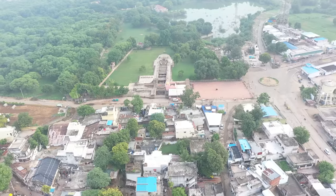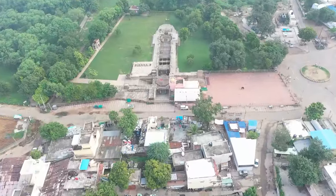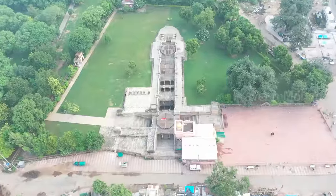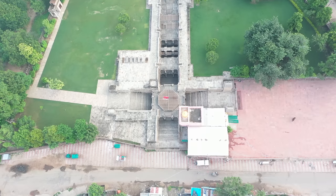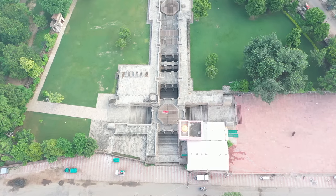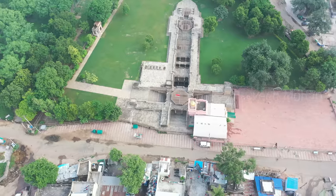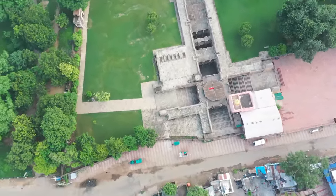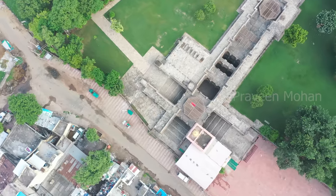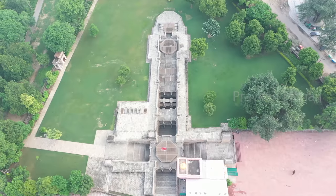Hey guys, today we are going to look at a very mysterious structure in a small town called Adalaj. In the middle of the roads, houses and trees, what is that strange lingam shaped structure? Is this a secret government organization or an underground bunker? No, this is a historic structure known as Adalaj-ni-Vav, almost perfectly aligned along the north-south axis.